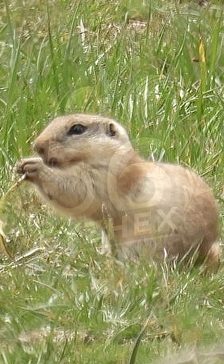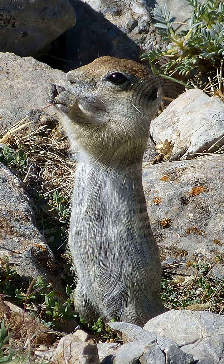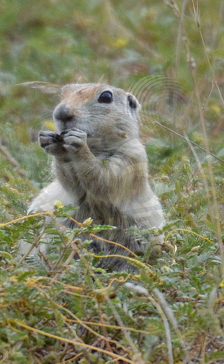Their diet is made up of grasses, herbs, seeds, and roots. These squirrels don't store food. Instead, they eat as much as they can through the summer to build up body fat for winter. In farming areas, they may nibble on grains or beans, but they mostly focus on wild plants. Their grazing helps trim tall grasses and keep local plant life in balance.